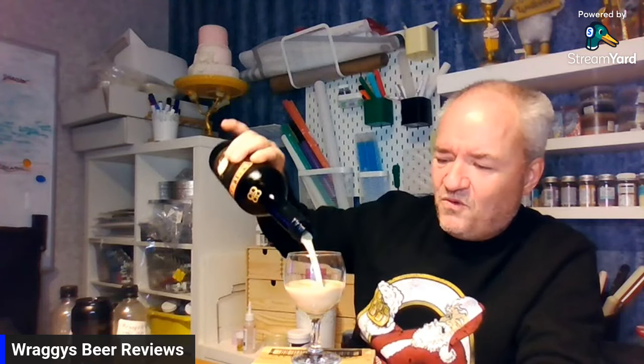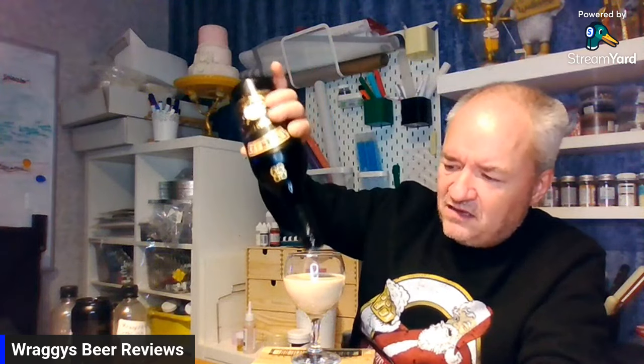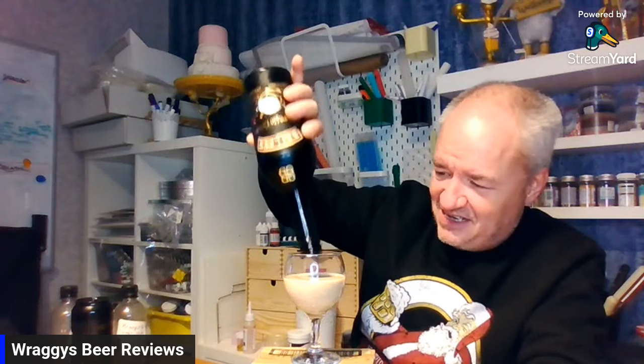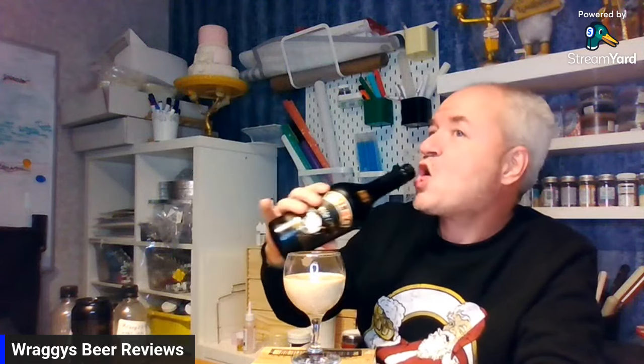Here we go — look at that, standard Bailey's color, there's no difference in the color. Let me just make sure I get every drop because there's only 500ml. Being an espresso variety, we're talking coffee — as you can see it's a lovely beige color to it.